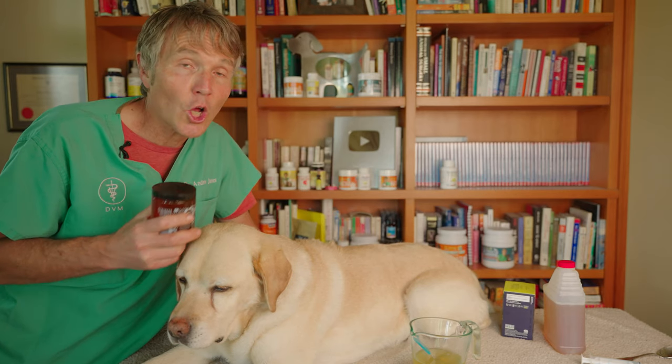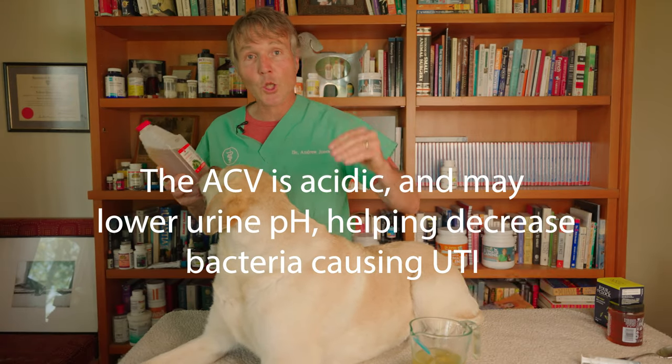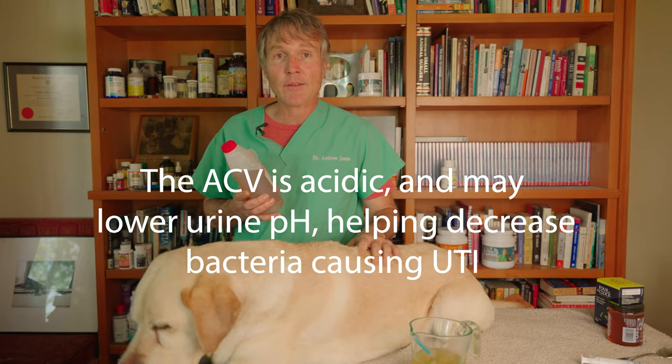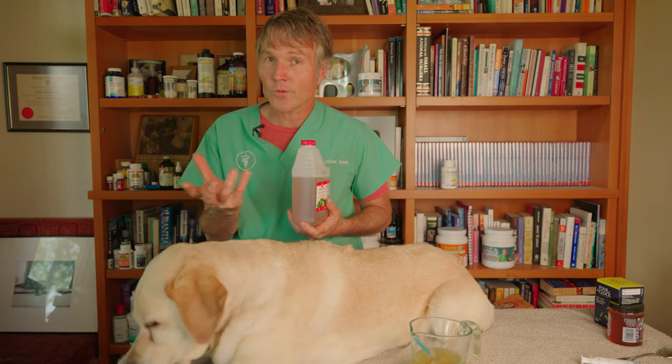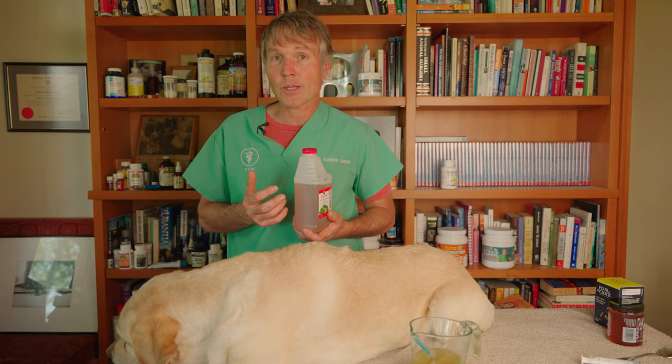So if you can get dark local unpasteurized honey, that would be ideal. The apple cider vinegar appears to lower the urine pH. We know that with most dogs when they're going to have a urinary tract infection, it's because the pH isn't low enough — it's not acidic enough — allowing the bacteria to take hold in the first place. So if you can lower that urine pH, you can make it even more difficult for that bacteria to grow.